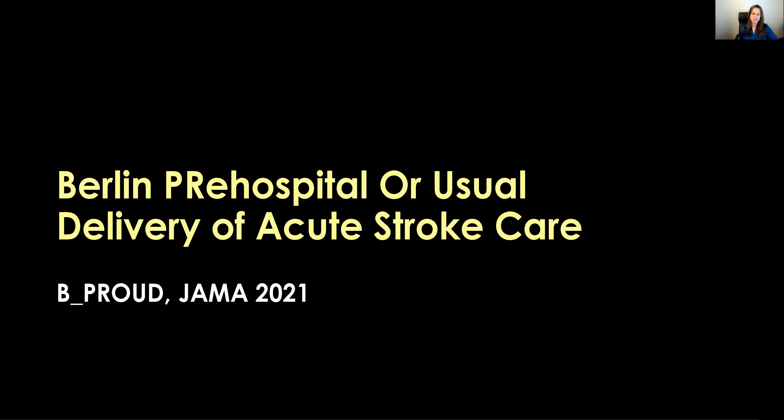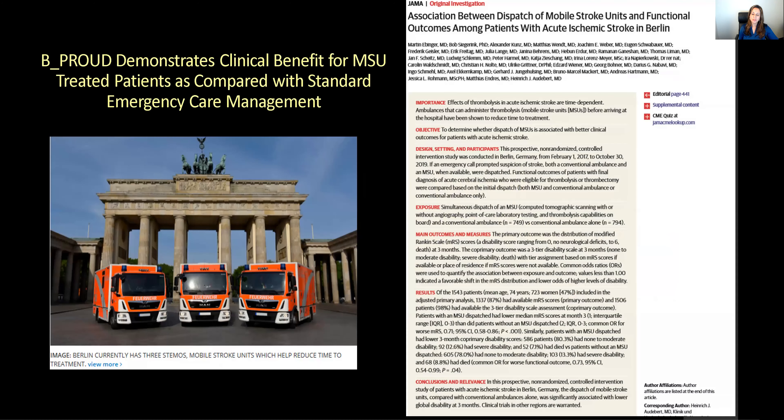This is based on two primary pivotal trials. One was the B4PROUD trial, published in JAMA 2021, conducted in Berlin, Germany. Over 1,500 patients were enrolled, examining the association between mobile stroke unit dispatch and functional outcomes relative to patients transported by standard mechanism. Berlin has three mobile stroke units covering the city, and they found patients do statistically significantly better in clinical outcomes with mobile stroke unit care over standard care.